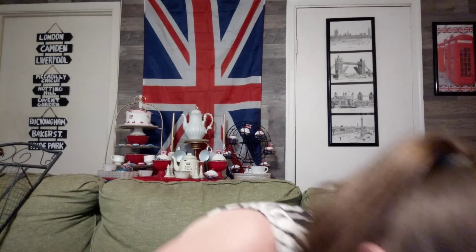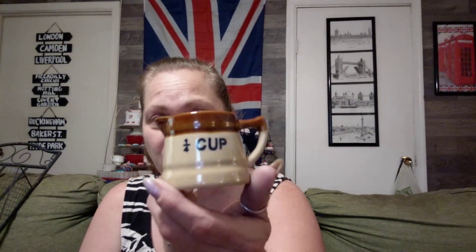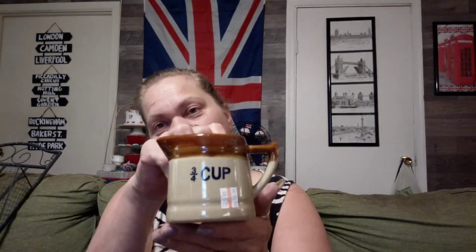I got four of these and they were four for five twenty-five. They match my brown drip — they're not brown drip but they're still cute. I got a quarter cup, a half cup, three quarters of a cup, and a cup. I think they're going to be really cute with all those brown drip dishes. There's no name on the bottom but I dig them. I've been looking for some ceramic ones and I found some today.